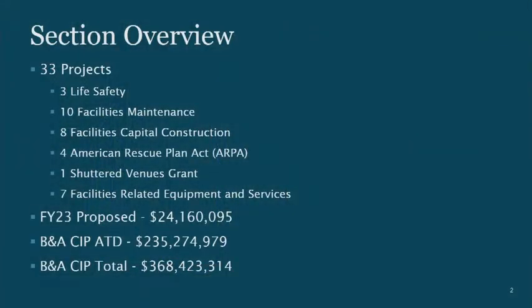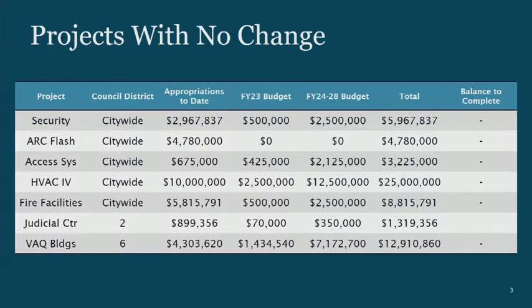This slide pretty much speaks for itself. I've got 33 projects in the Buildings and Assets CIP, and four of them are American Rescue Plan Act-funded and One-Shotted Venues Grant, which really was great for us this year in so many ways. Programmatically, this year's Buildings and Assets CIP shows very little change from the previous year. 26 of the 33 projects and programs have no change — we're not asking for any more money.